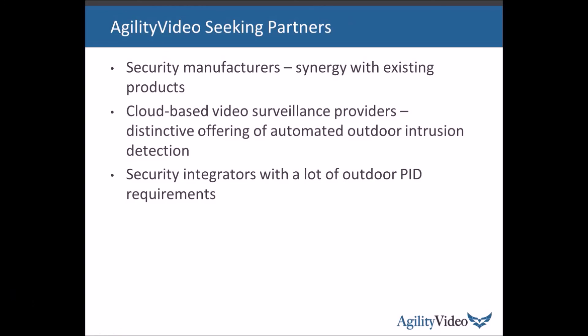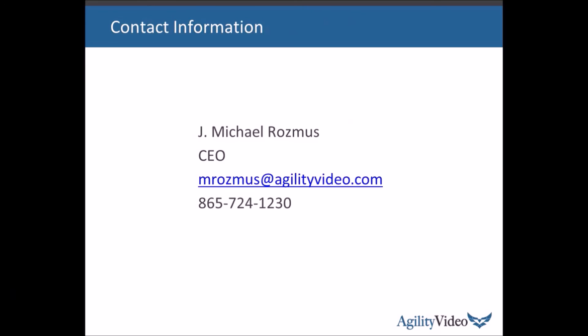Agility Video is seeking partners to deliver this to a much wider population of users. We'd like to talk to security manufacturers who have product lines with synergy with this technology, cloud-based video surveillance providers who want to deliver a distinctive offering better than their competitors, and security integrators who have significant outdoor perimeter intrusion detection requirements. If you'd like to know more, please give me a call or send me an email. Thank you for your time in viewing this video.